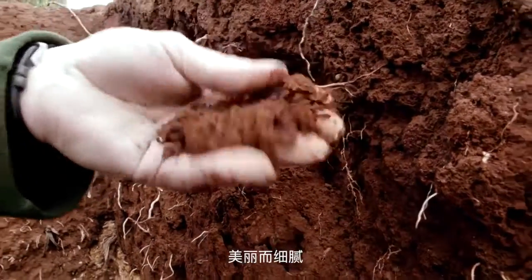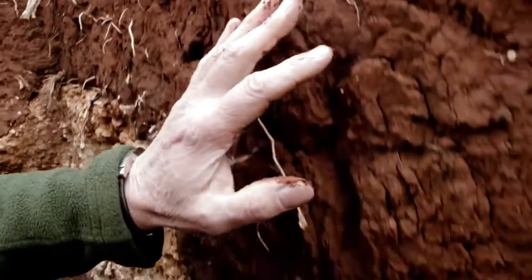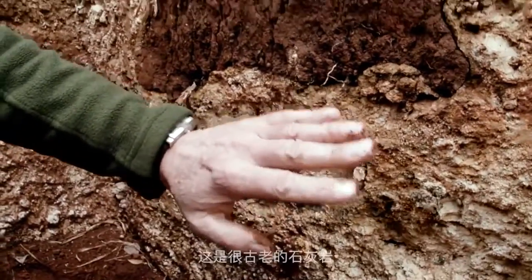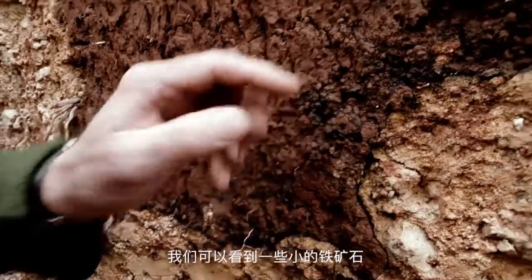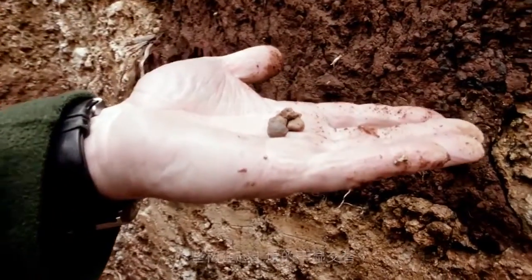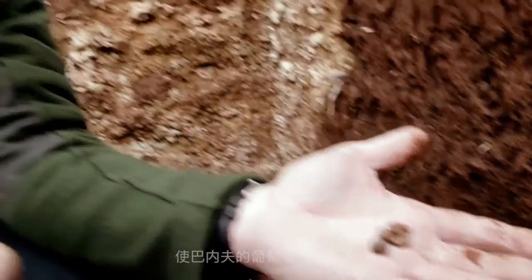Beautiful friable loam that comes all the way down onto a limestone sublayer — this is ancient limestone. On top of this limestone we can see these little ironstone globules, which are formed with wetting and drying cycles. These are relatively unique to our little region and they give Balnais wines a special characteristic.